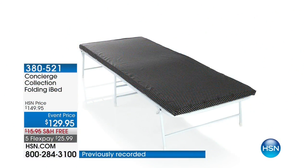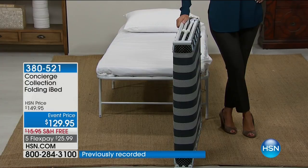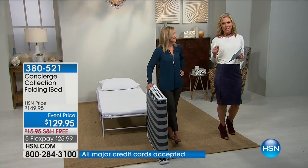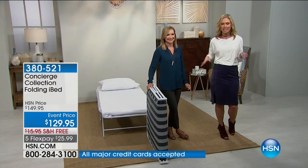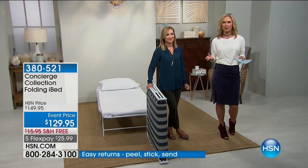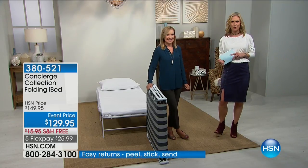This is something we can never keep in stock, it's ever so popular. For today and tomorrow only we have five Flex payments — $25.99 to get this home and free shipping. Ellen is going to show us how easy this is to pop open and close up. If you're having guests and want to get them up off the floor, or going to grandma and grandpa's house and need a place for the kiddos to sleep, this is a necessity. We're saving $20 today at $129.95.